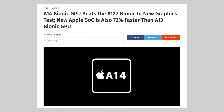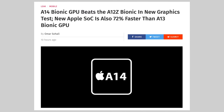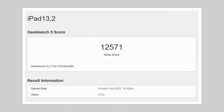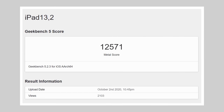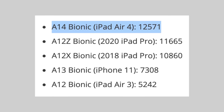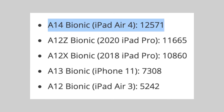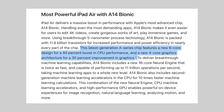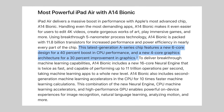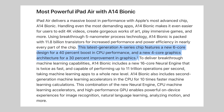The even crazier part is that we also got leaks of the graphics performance, and it's absolutely insane! The leaked benchmarks show a Metal score of 12,571, which is actually higher than the incredibly high performance of the A12Z chip in the latest iPad Pro. Now this doesn't make any sense at all, because Apple themselves said the A14 chip in the iPad Air 4 is 30% faster than the A12 chip in the iPad Air 3 — but it seems like Apple was again completely understating the true performance.